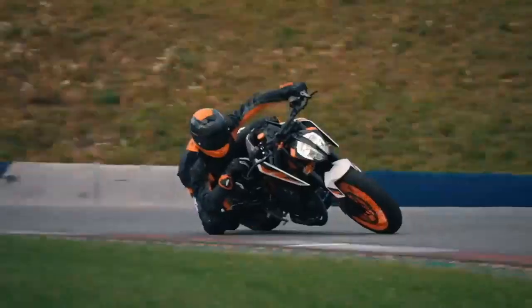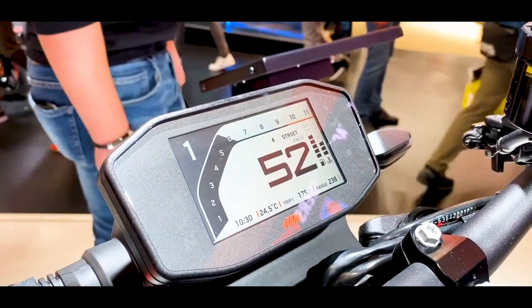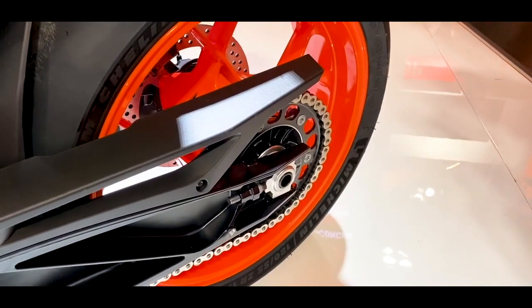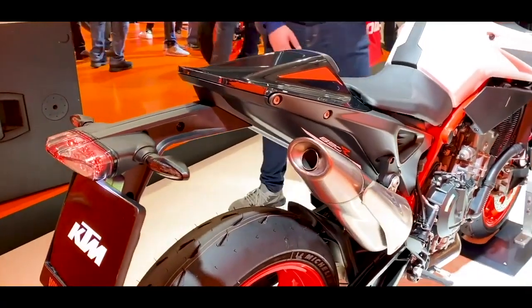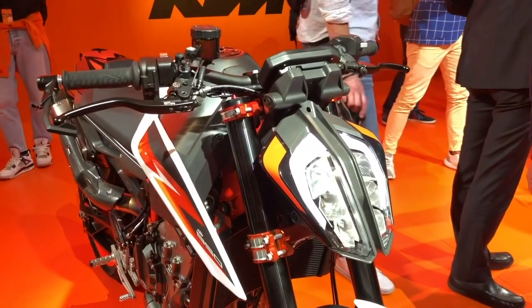Just like the Super Duke R, the 890 R gets WP Apex suspension front and back, and 320 millimeter brakes. Most of the previous 790's electronics package will carry over to the new 890 Duke model. Their spec sheets look identical for everything but the engine, suspension, brakes, and some little differences in geometry.